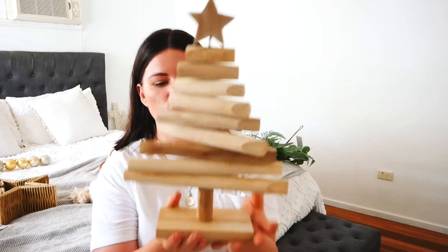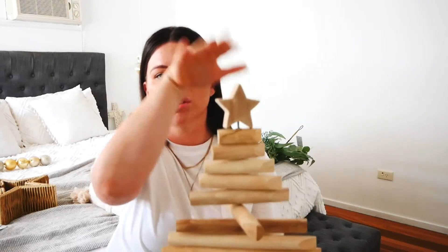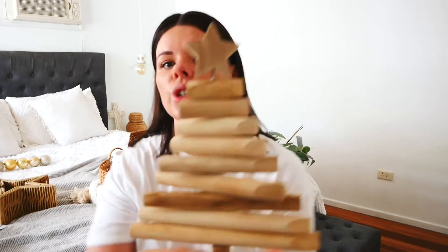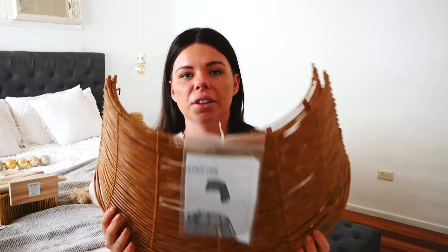The next item is this wooden standing Christmas tree. I think I'm going to pop this on my table alongside another Christmas tree I have. It's quite light and not very tall, so you could put it as part of a table centerpiece as well. Next is a rattan tree skirt — it's not put together yet but it just goes around the bottom of your tree.